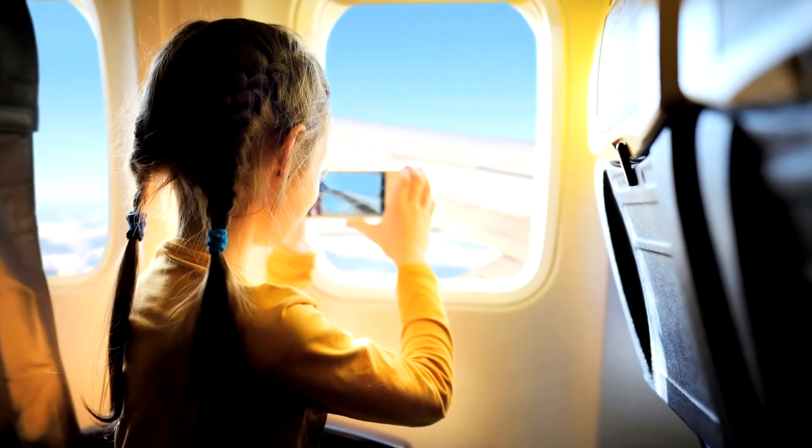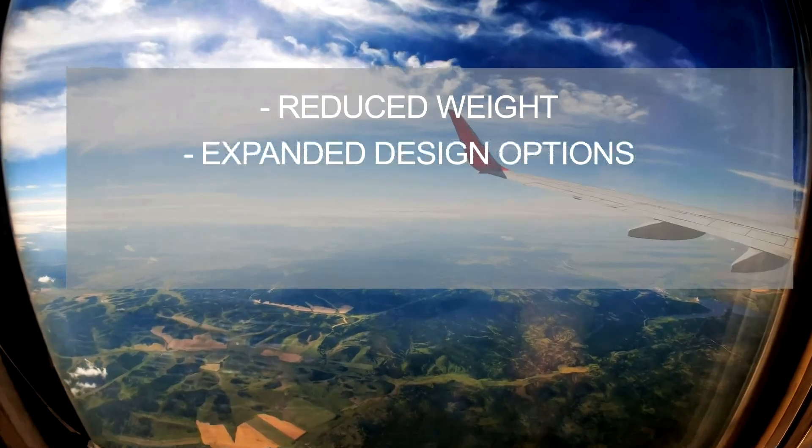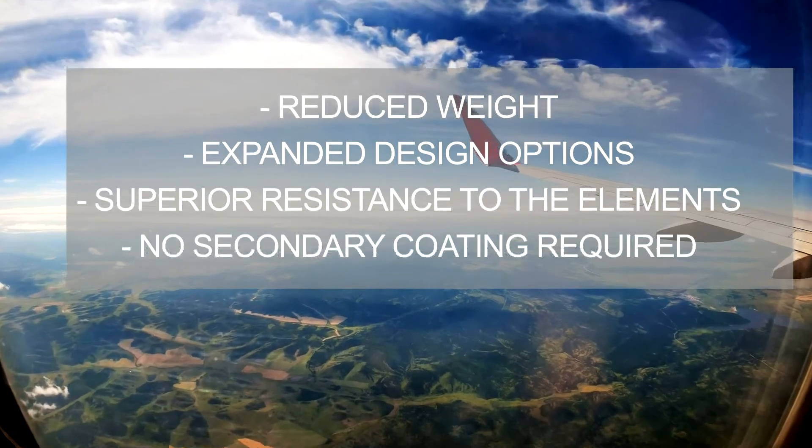OptiCore Advanced Transparency Material offers the aircraft-grade performance and clarity that you expect, and does so with reduced weight, expanded design options, and superior resistance to the elements without a secondary coating required.